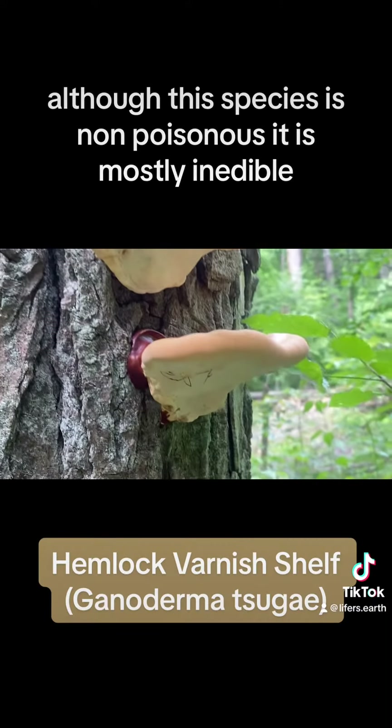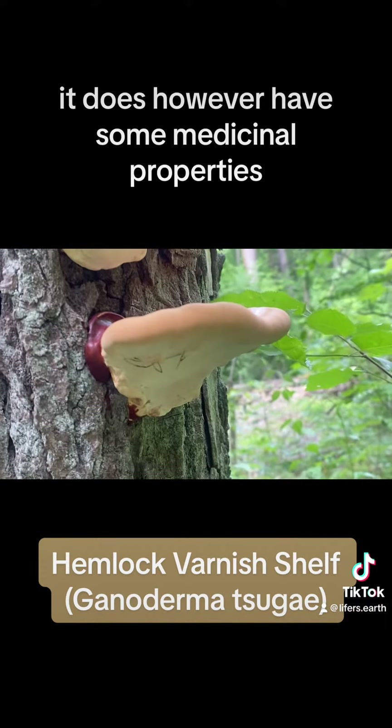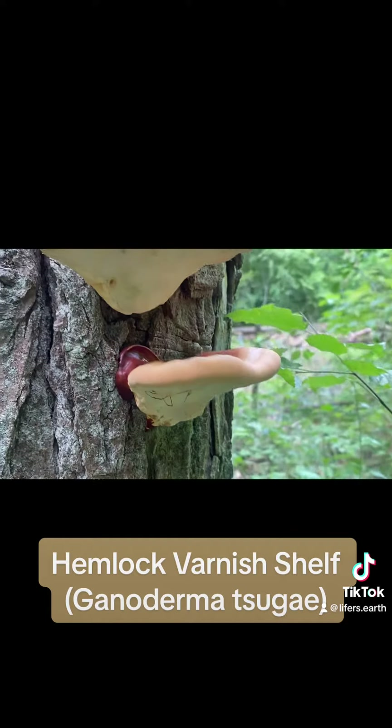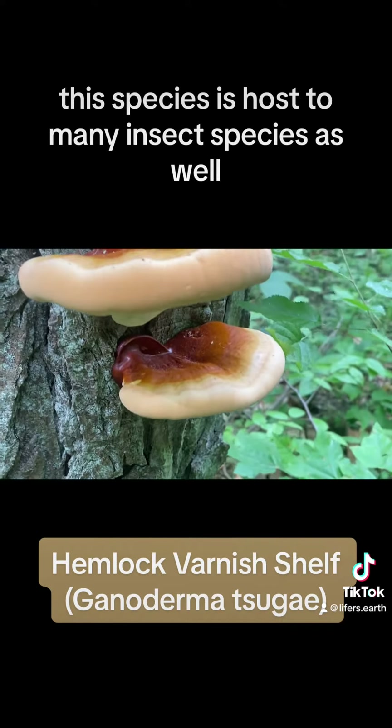Although this species is non-poisonous, it is mostly inedible. It does however have some medicinal properties. This species is also host to many insect species.